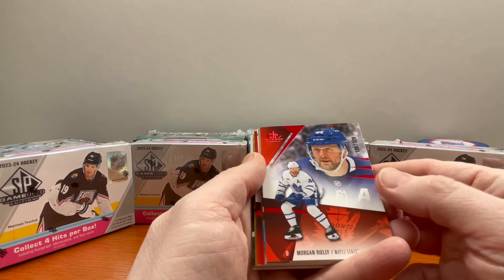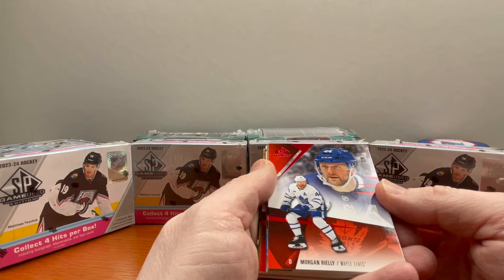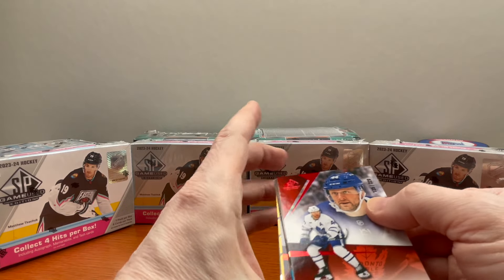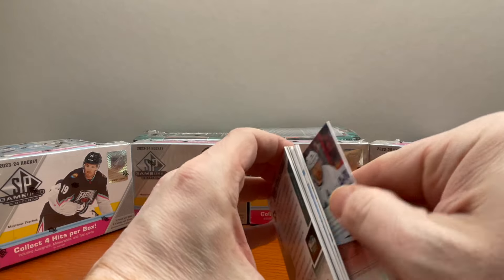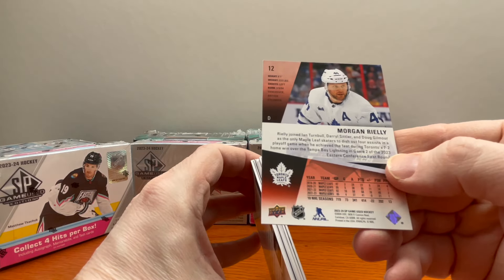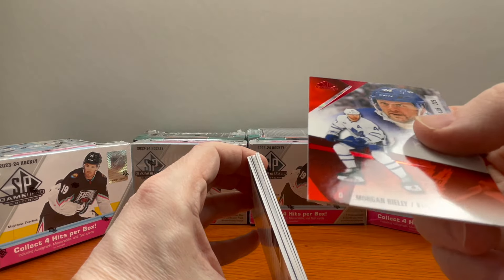We're looking at Morgan Riley here for the Maple Leafs — this is numbered 229 out of 125. Take a look at that. Great looking card, and for the most part quality control has been pretty good on these. I've opened up several of these boxes already.